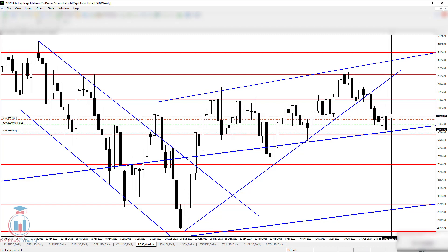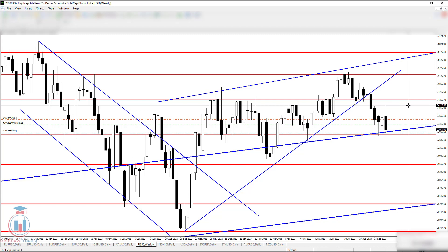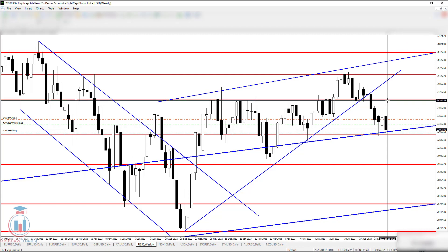For the bulls, the price needs to return above the 33658-33660 price level in order to show some kind of bullish strength. Then, if the price goes above, it could reach this area here, and we could see what would happen — will the price reach this supply zone and then bounce back up.